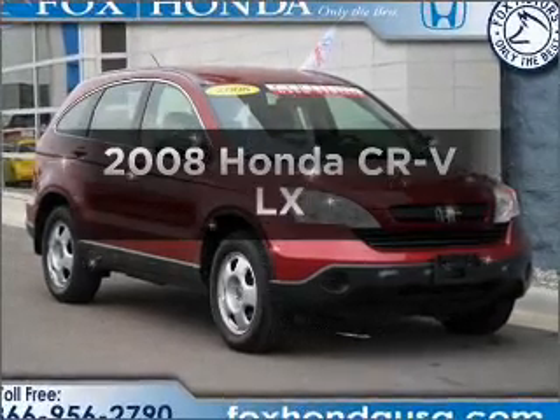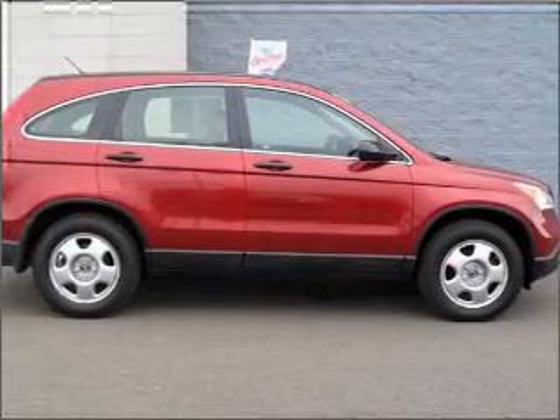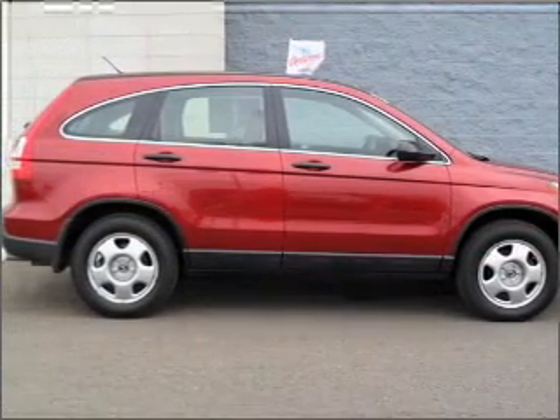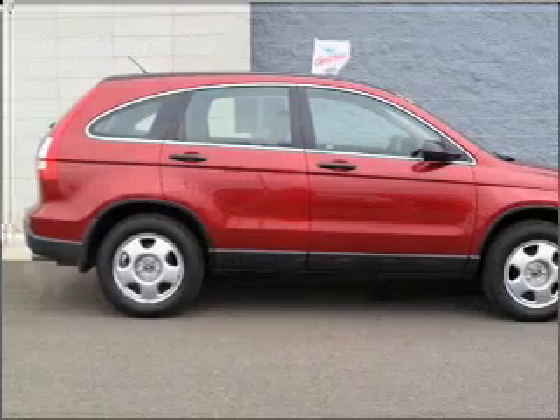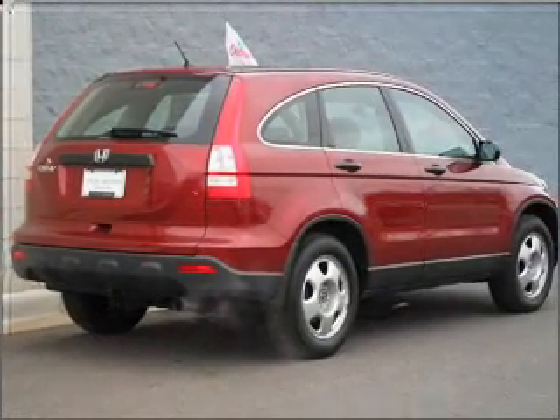Imagine yourself in this 2008 Honda CR-V. If you're looking for an automobile with great attributes, look no further. With an efficient four-cylinder engine that responds smoothly to its 5-speed automatic transmission, premium wheels lend a distinctive appearance.